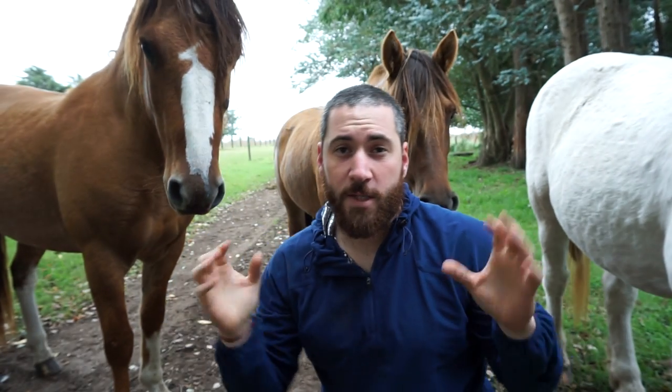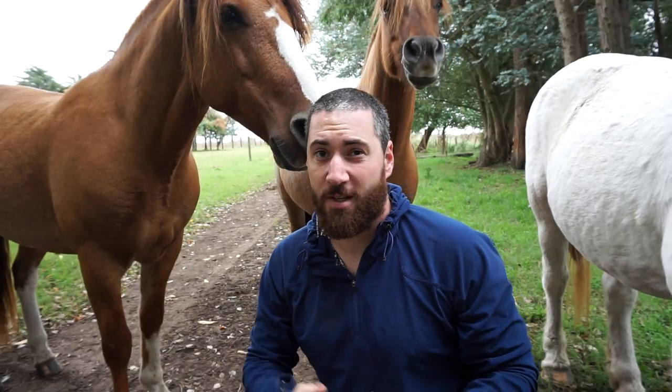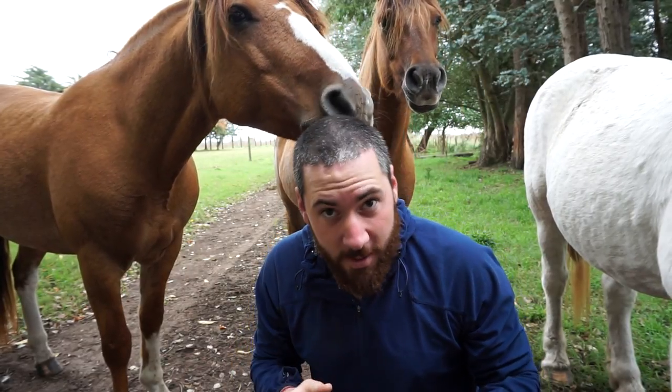On this week's video we're going to be working in Argentina doing a photography project on gauchos and the horses. I know I'm a bit late on my weekly videos, so let me first introduce you to my team.